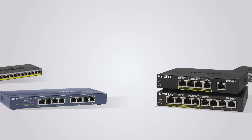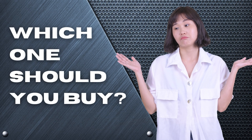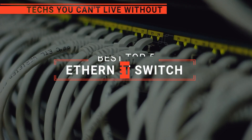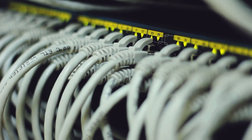The D-Link? The Trendnet or Netgear? Perhaps the TP-Link or the QNAP? Which one should you buy? In this video, we will be looking at the top five Ethernet switches available on the market today and will tell you which one is best for you.